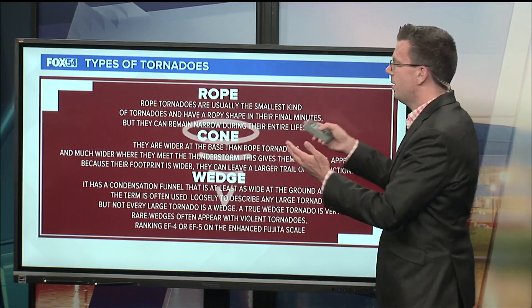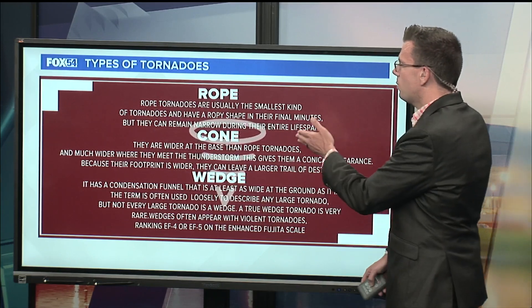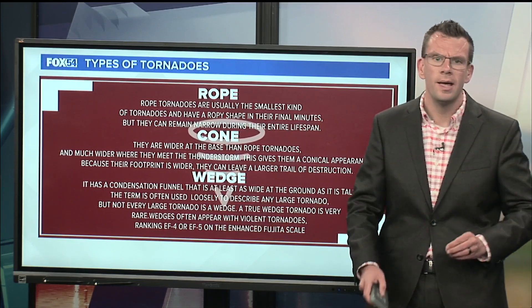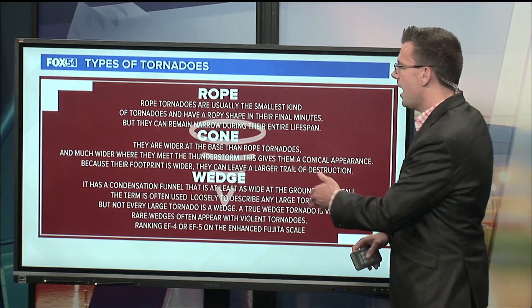A rope tornado is kind of long and lanky — really skinny. They can still be really dangerous, but they're long, lanky, and skinny. A cone tornado — well, if you Google a picture of a tornado, you're going to get a cone tornado. I've seen a couple of different articles that identify the tornado that moved through Mississippi as a wedge tornado.